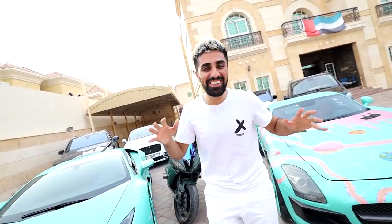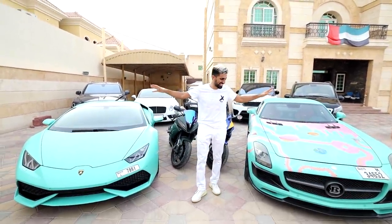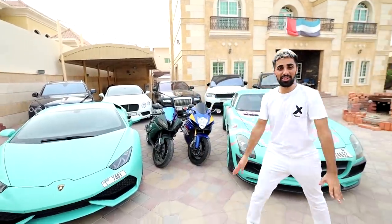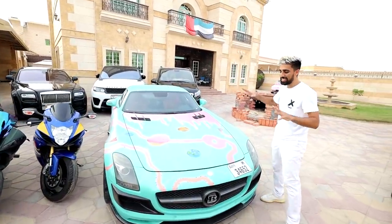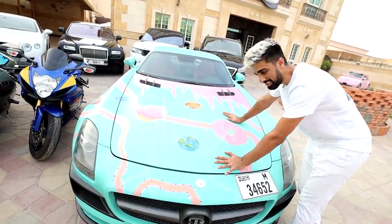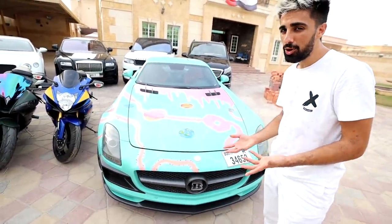Okay guys, here you go — this is the entire car collection! We have one more car in the collection which is over here, and we have another one right there and another one right over there. First things first, we have my Mercedes-Benz SLS. This is one of my favorite, favorite cars. If you guys are into cars, this car actually goes up in price.